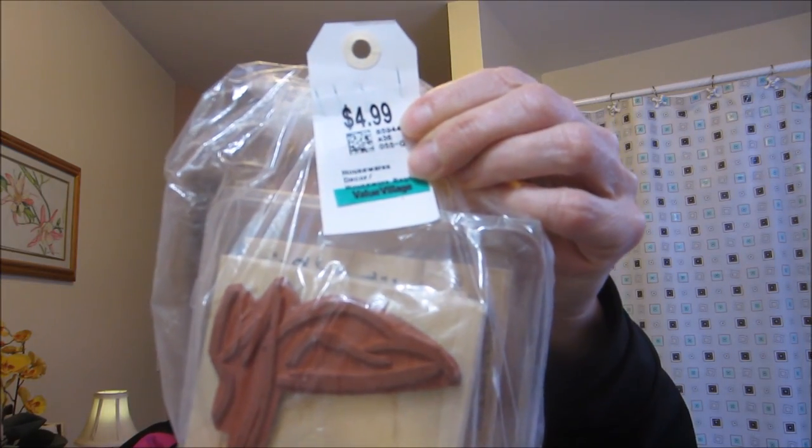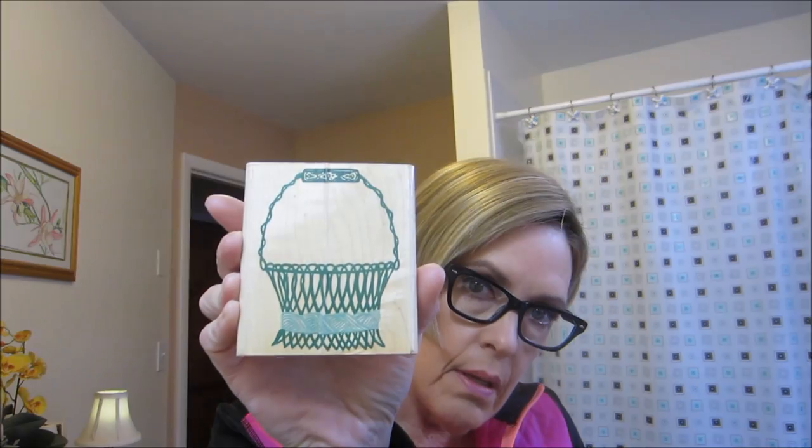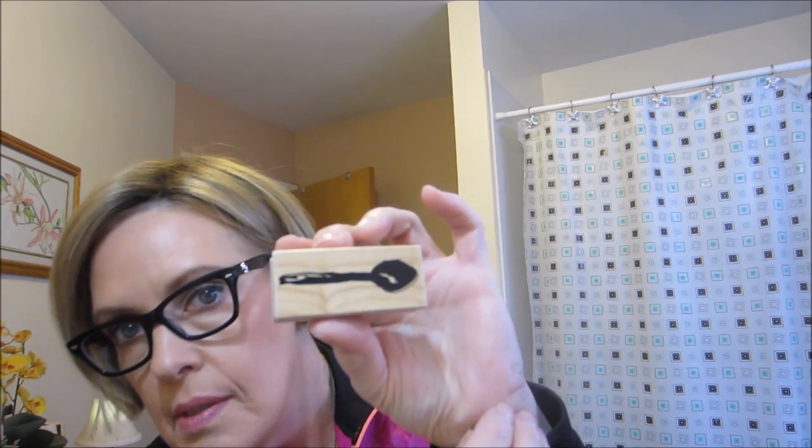The color green was 50% off, so I got this bag of stamps — I'd been looking at it for a few weeks and it finally went on sale. Here's a really cute basket stamp — this is Rubber Stampede, it's 1995. There's also Posh Presents and a spoon stamp from Scrap — never heard of that one before. I got that set for $2.50.